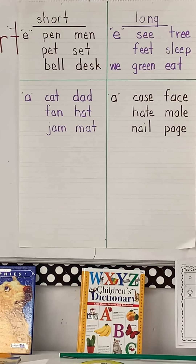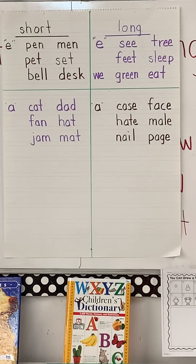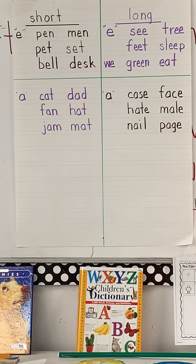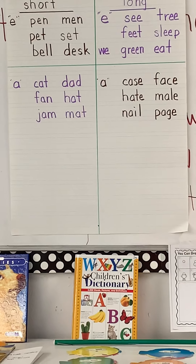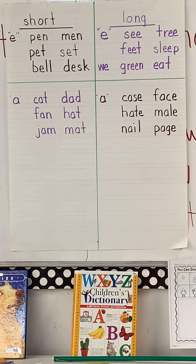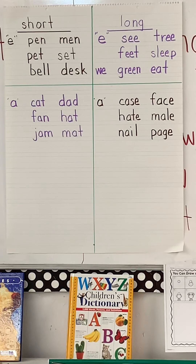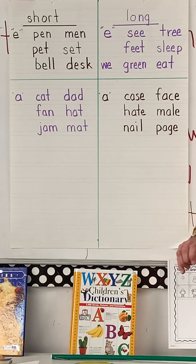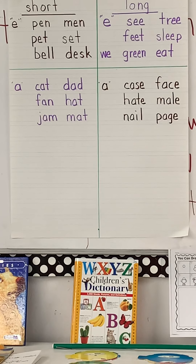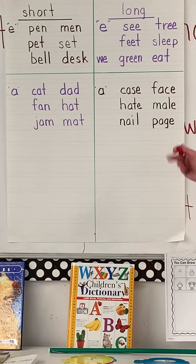Now I'm going to say a word and I want you to think it through and then yell it out — short vowel or long vowel sound. It is the letter A or A. The first word is cat — correct, you're hearing it in the short sound. What about jam? Another short. What about case? We're hearing A — it's a long vowel. Face — I hear A again, I'm in a long sound.